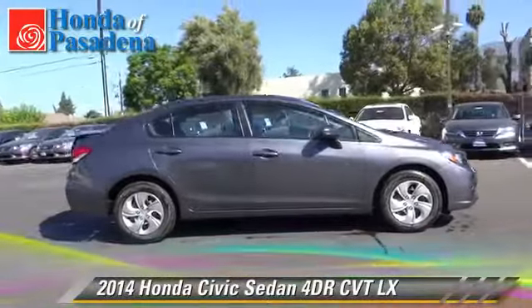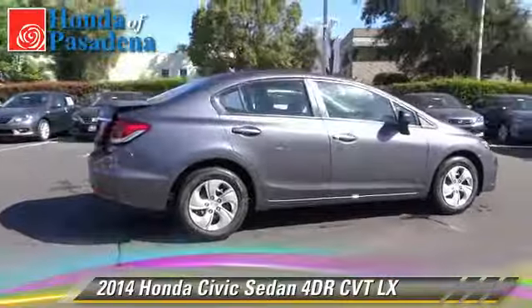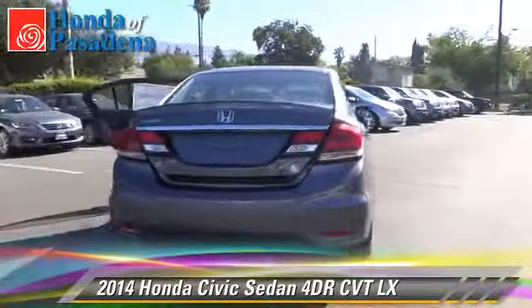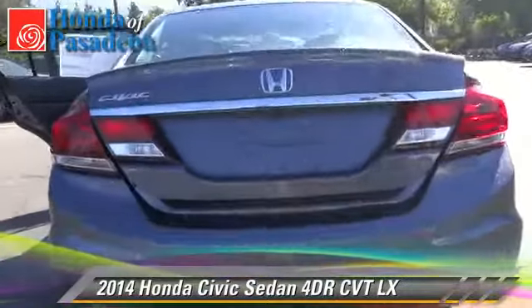The 2014 Honda Civic LX. With an automatic transmission, this sedan is well equipped. Give us a call to schedule your test drive today.